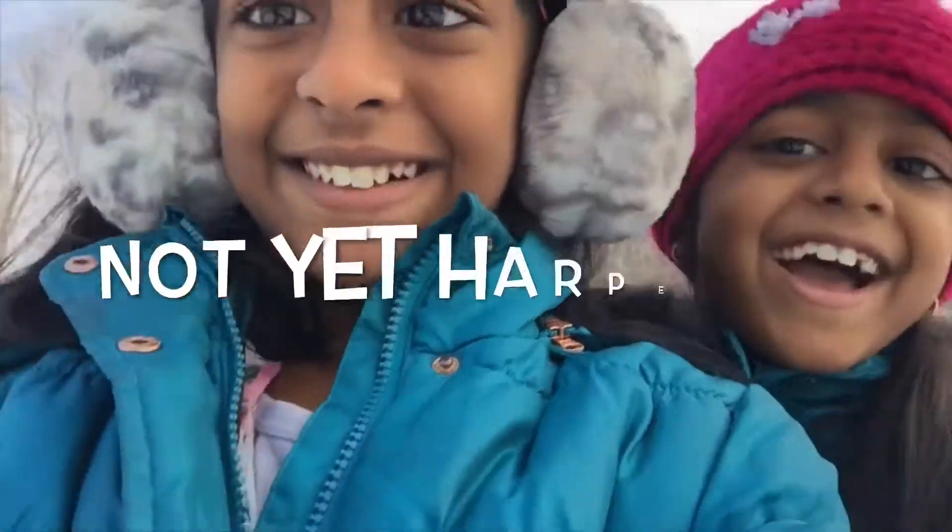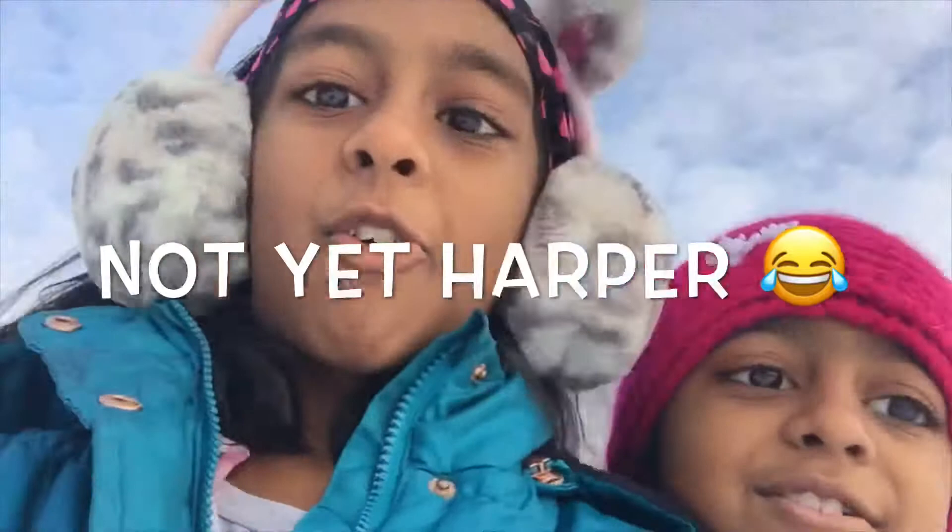Hey guys, welcome back to Rio Rio Sister Fun. We are in Snowstorm Harbour and we are in Niagara. Right now we are next to the rapids. We are going to see the rapids.